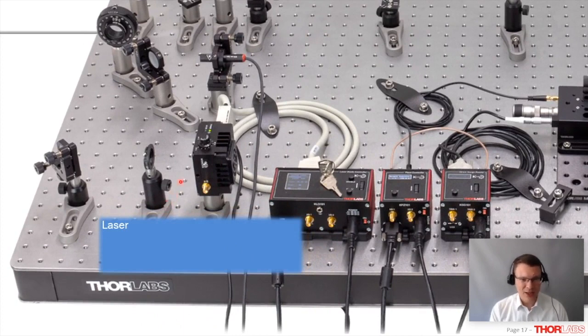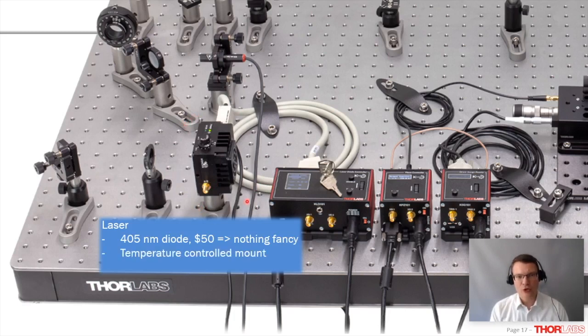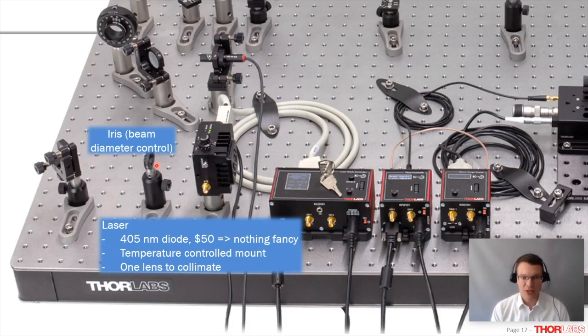Let's look at some technical details. Starting with the laser: depending on the quantum optics experiment, you might expect expensive lasers — single frequency, very clean spatial mode. But we don't need that for the educational experiment; you can get away with a standard $50 diode. We did put it in a temperature-controlled mount — not strictly necessary, but useful when comparing measurements throughout a long lab day as room temperature fluctuates. A single collimating lens and an iris to clip the beam slightly — that's it. Even if the diode breaks, you can easily buy a replacement for $50.